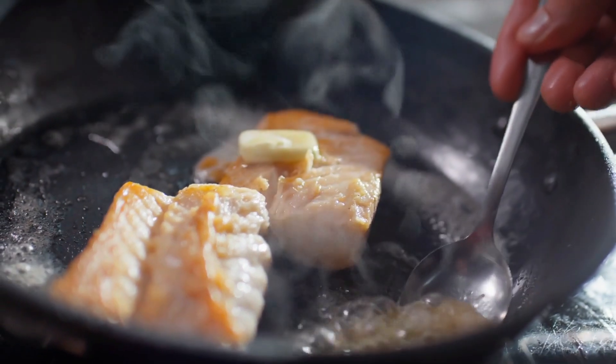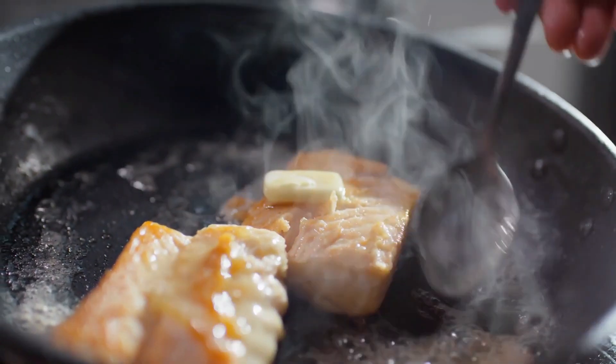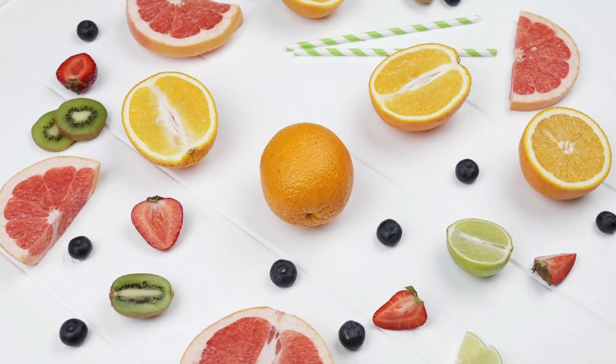Grilling, baking, or steaming fish are healthy ways to prepare them and maximize their eye health benefits. Number 6.